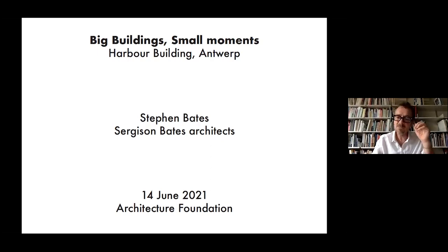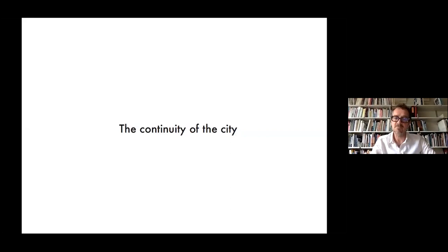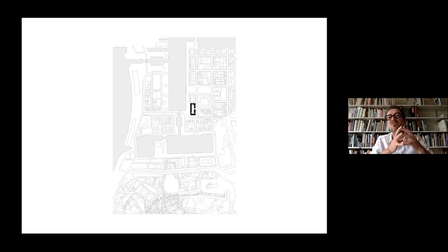The project was one of those developer-architecture combined competitions set up by the AG Vespa, the developing arm of the city, together with the Baumeister. And we worked together with construction and investment partners, the developer who is well known in the city — for instance, they completed recently the Falkenhoven project. The proposition was for a new urban block at a key location within the Cardix regeneration site.